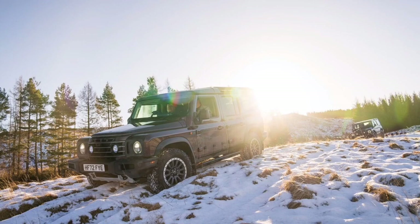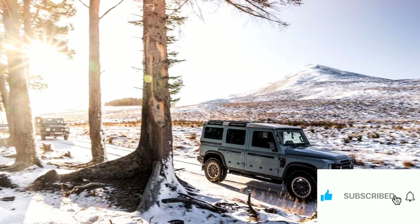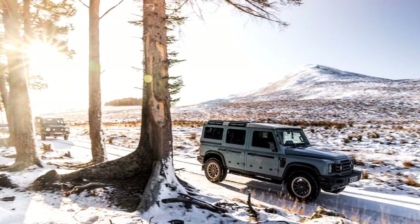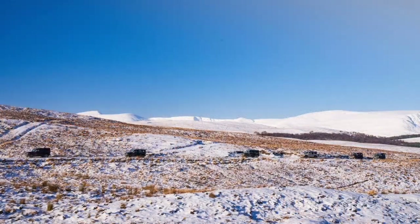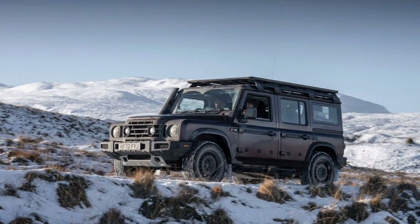For the hardcore off-roader or the Rodeo Drive shopper, the 2024 Ineos Grenadier has the right stuff to flex on the trail or street. Its pricing seems to be where it needs to be, too. Ineos indicated both the Trialmaster and Fieldmaster trims will start around $70,000, placing the Grenadier just above the Land Rover Defender lineup and well short of the Mercedes-Benz G550.